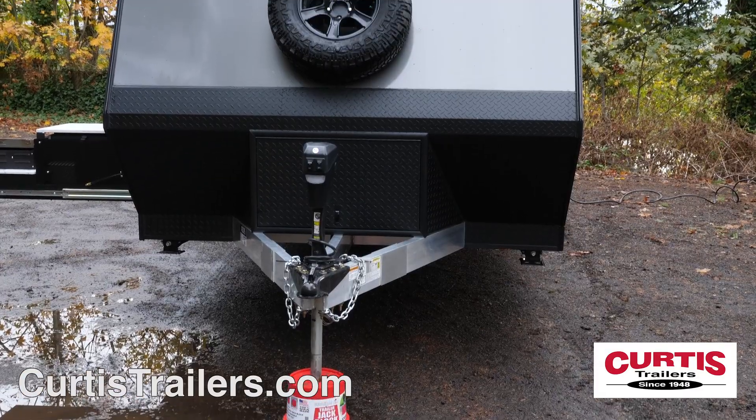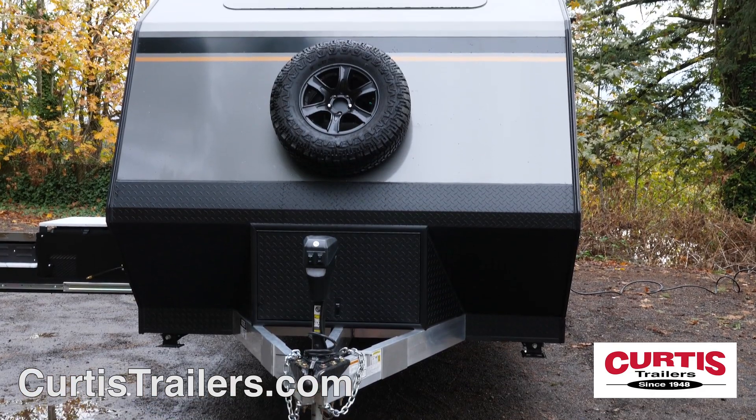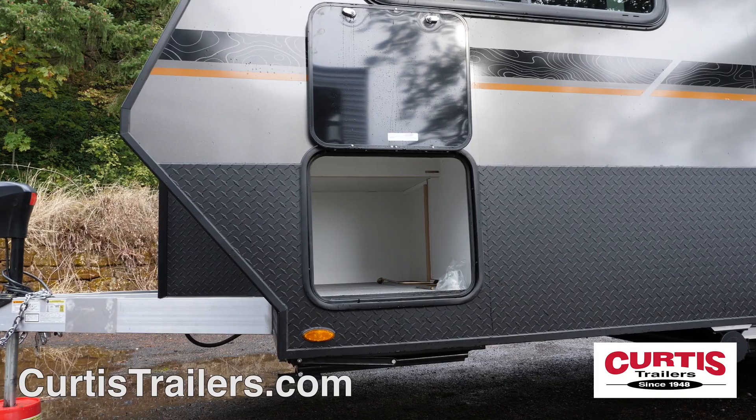In the front of the trailer, you'll notice the all-aluminum frame, spare tire, and power hitch jack with a storage compartment.